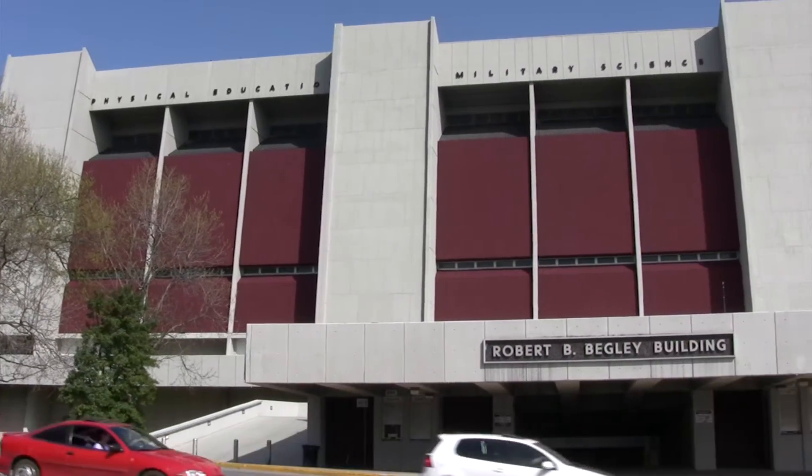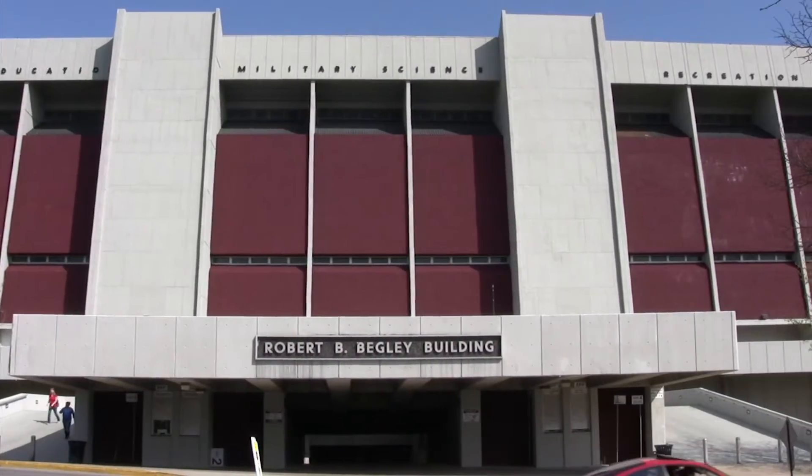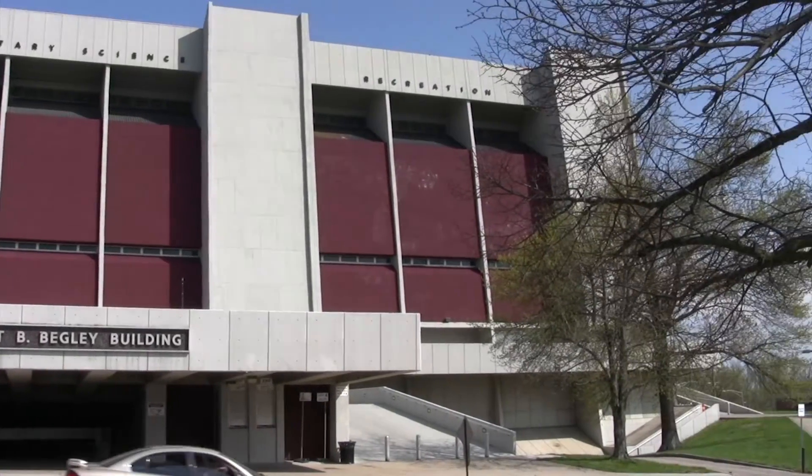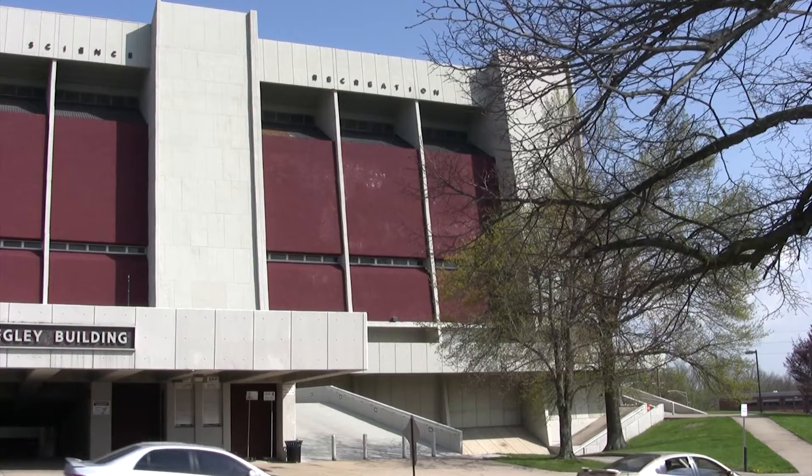Roy Kidd Stadium is home to the EKU Colonels football team. The stadium consists of upper and lower level seating. Roy Kidd Stadium also serves as the roof to the Begley building.